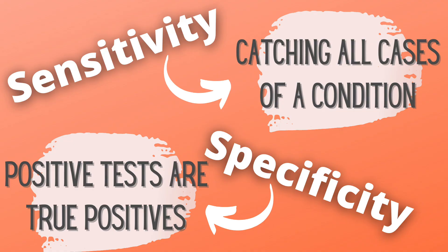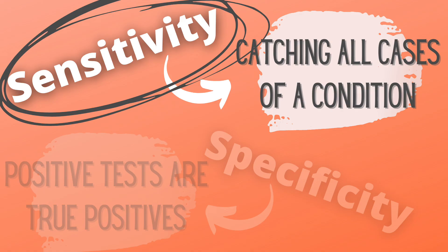On the flip side, you have specificity, which basically has to do with how well you can trust a positive result. So if I give someone a COVID test that's 100% specific and they get a positive result, I can be confident that result is actually due to COVID disease and not to anything else — it's a true positive as opposed to a false positive. Both of these concepts are important, but we tend to give more weight to one or the other depending on the test and the reason we're doing it.